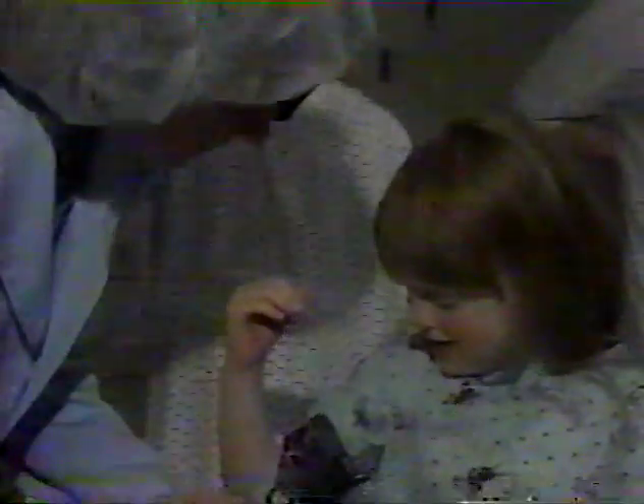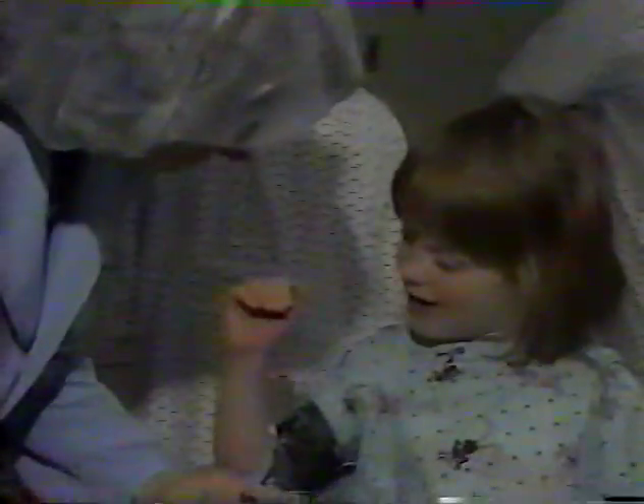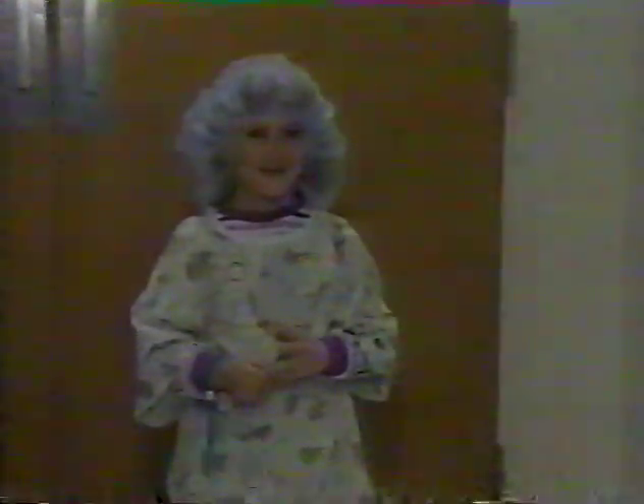Nurse Linda Durst explains little things like thermometers and blood pressure cuffs, and answers every question imaginable from the kids and mom and dad. Each child who will be having an operation takes home a little pre-surgery confidence as well as a Polaroid.